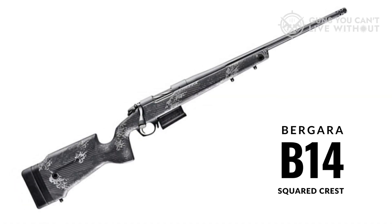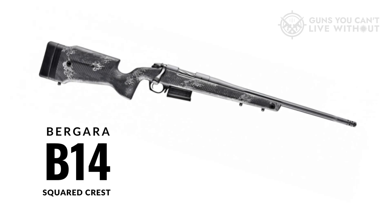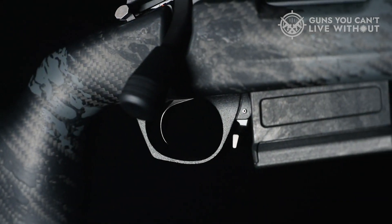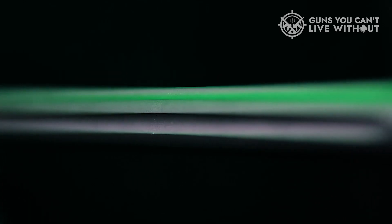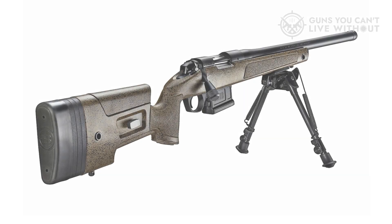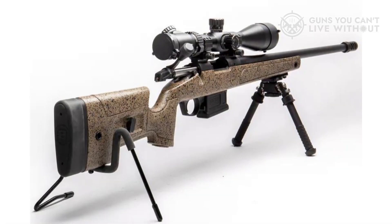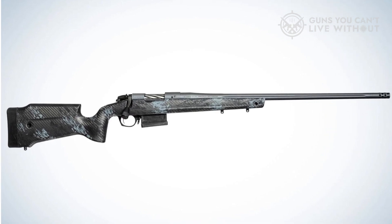More recently, they introduced the B-14 Squared Crest. Bergara positions it as a culmination of the advantages found in their previous rifle models, expertly combined into this new iteration. The rifle features a carbon fiber stock meticulously crafted from resin-impregnated carbon and carbon spine, resulting in a rigid, durable, and highly weather-resistant structure. So why does it find itself on this list? Well, it carries a price tag of $2,000, which may not deter the very few willing to invest in a rifle that comes with a sub-MOA guarantee. However, it's worth noting that the B-14 Ridge, offering comparable performance, costs less than half that amount — a puzzling aspect to consider, Bergara.